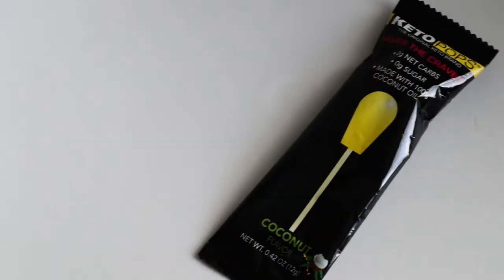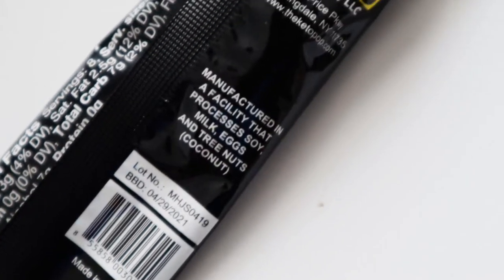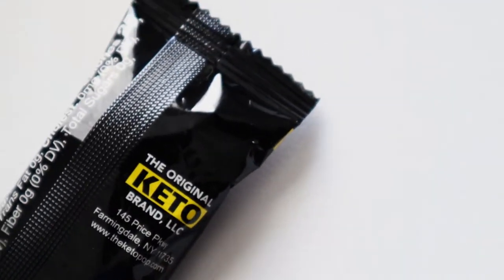Keto Pops — the original keto brand, saves the cravings, zero net carbs, zero sugar, made with 100% coconut oil. I think my daughters might enjoy this. I don't really have a sweet tooth, but we'll see. I'll probably do a taste test with them — I only have one so maybe when just one of them is in the house we can do that.